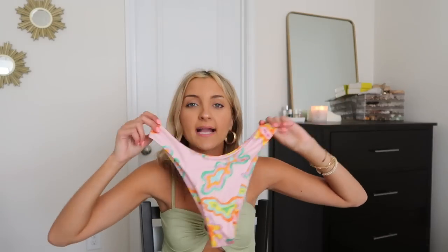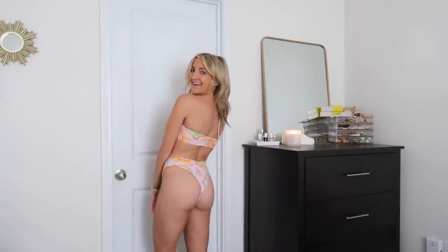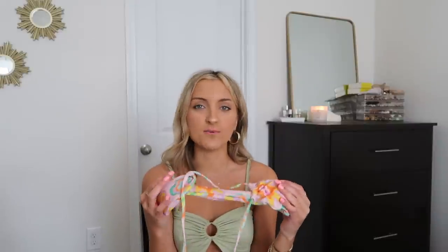This next bathing suit has such a cool, unique print I've never seen anything like. It has ribbed bottoms with a raw cut that sit very high on the hips and are cheeky along the back — a very standard Zaful style that elongates the legs and never fails. Great tan line and super functional in the water since they don't move around much. The top wraps around and goes around the neck in a halter style — incredibly sexy and fun, though not necessarily the tan line I prefer.